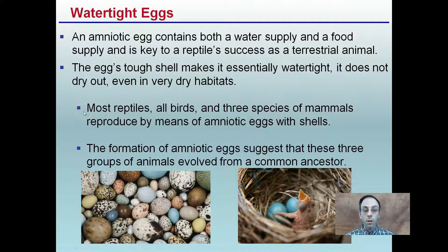Most reptiles, all birds, and three species of mammals are reproduced by amniotic eggs with shells. The formation of amniotic eggs suggests that these three groups of animals evolved from a common ancestor. When we say amniotic eggs, we might think of the ones we buy in the store, but there are many different types — for example, robin's eggs, which can sometimes be found in nests near houses. They come in all sorts of shapes, colors, and ways to camouflage them, each unique to an individual species.